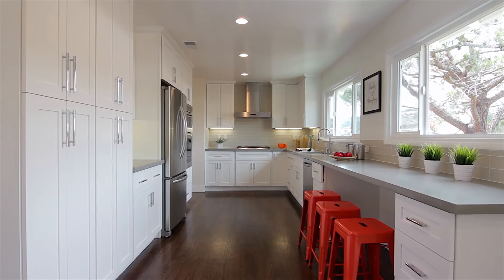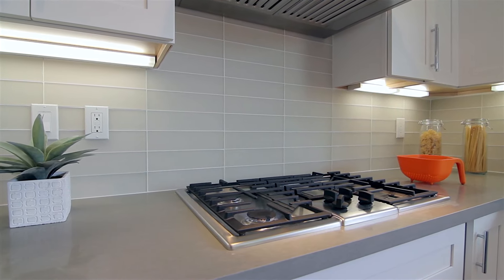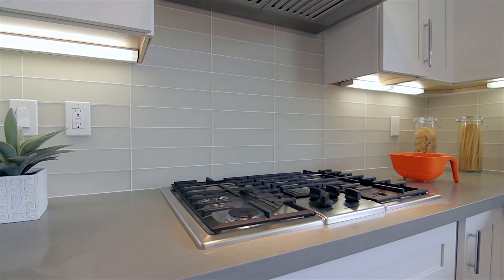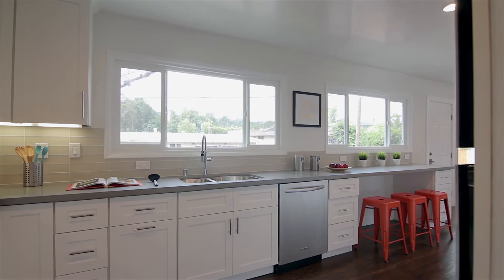The spacious gourmet kitchen comes equipped with custom cabinetry, Caesarstone countertops, and stainless steel appliances. Residents can also enjoy backyard views from the kitchen's bar seating area.